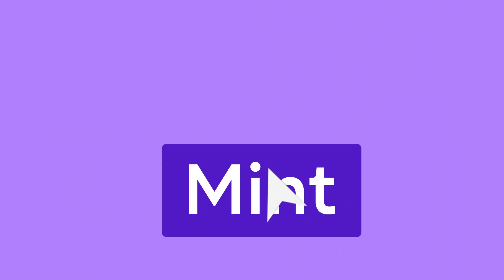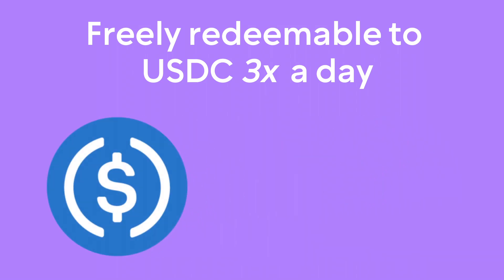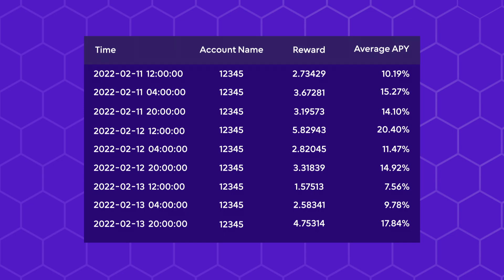FlexUSD is mintable in one click and freely redeemable three times a day. You can also instantly redeem FlexUSD at any time for a small fee equal to the sum of the previous two interest payments.